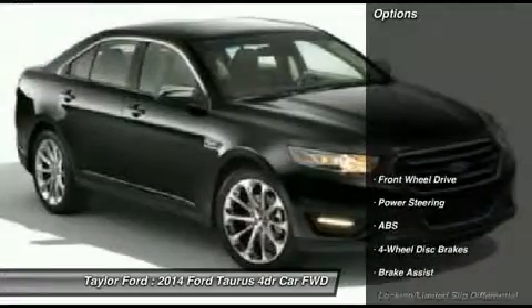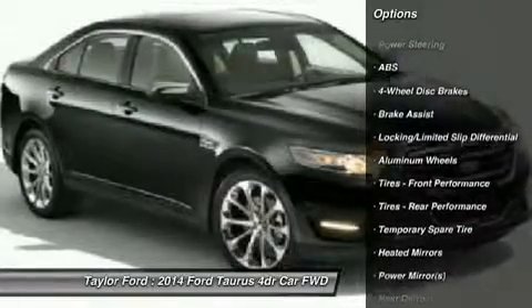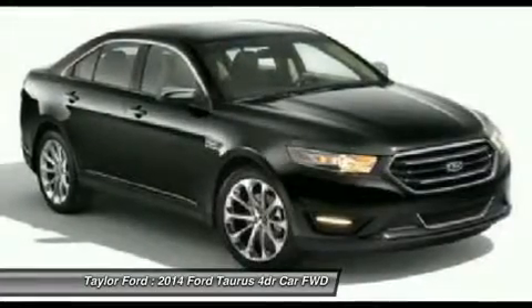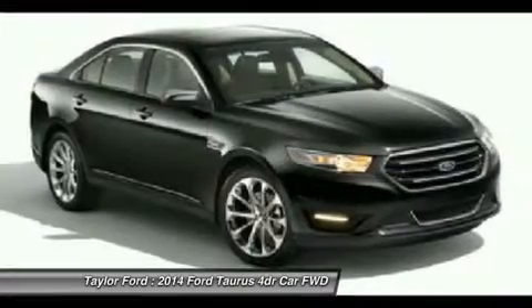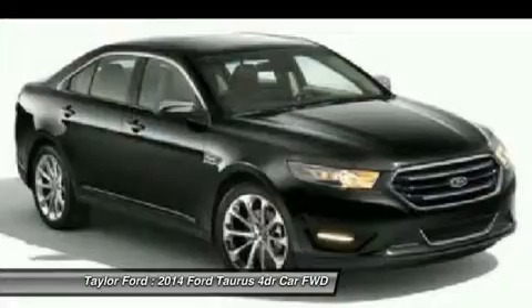Here are some of this vehicle's great options: steering wheel audio controls, anti-lock braking system, power passenger seat, remote engine start, power steering, adjustable steering wheel, keyless start, cruise control, keyless entry, aluminum wheels.